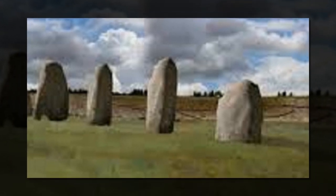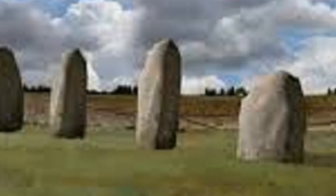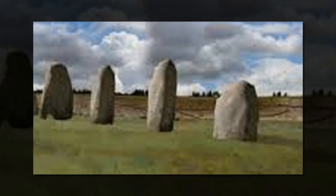Stonehenge is one of the most iconic examples of a prehistoric monument we have, but it turns out that it may be dwarfed in size by something buried underground less than two miles away.